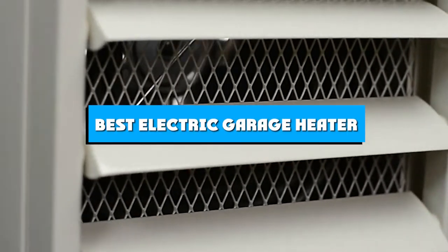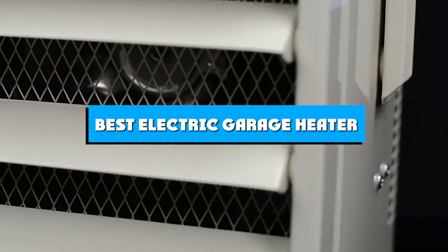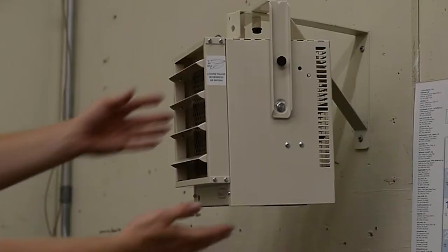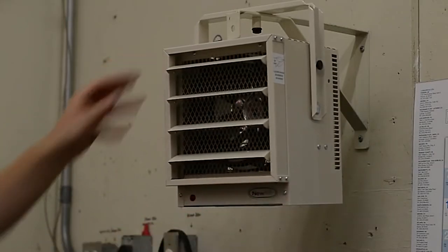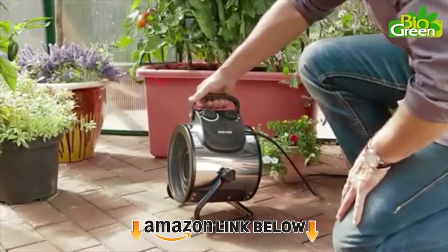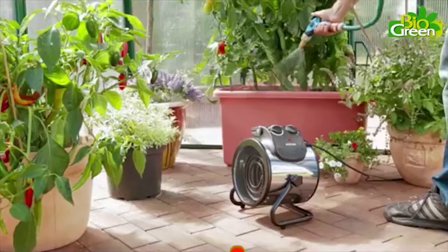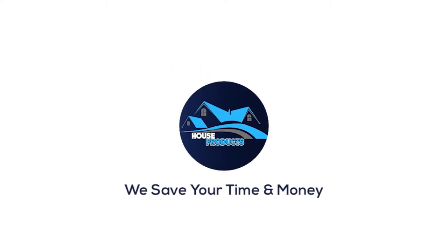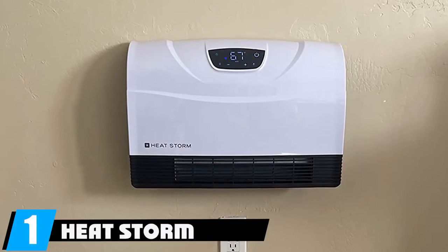If you're looking for the best electric garage heater, here's a list you must see. We made this list based on our personal preference and sorted it based on features, prices, quality, durability, reputation of the manufacturers, and customer feedback. We've included options for every type of customer, so let's get started.